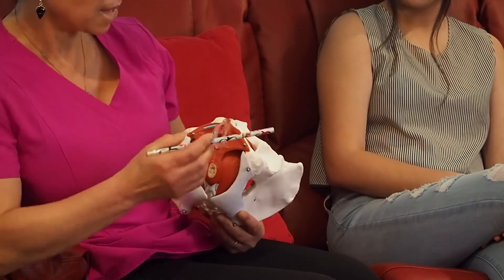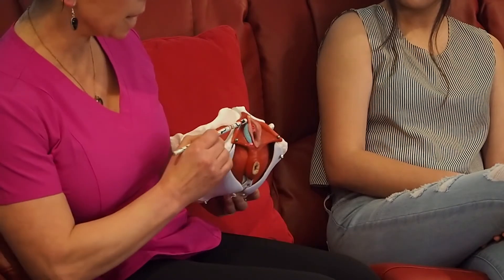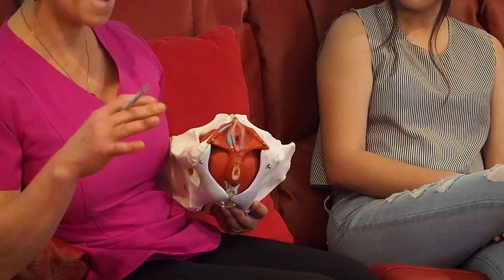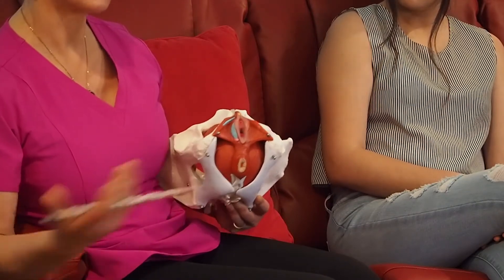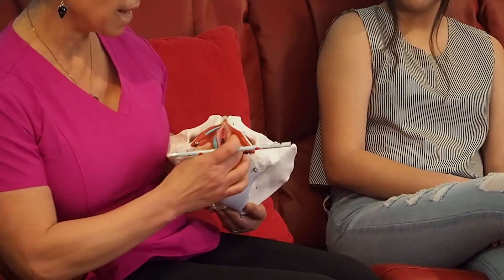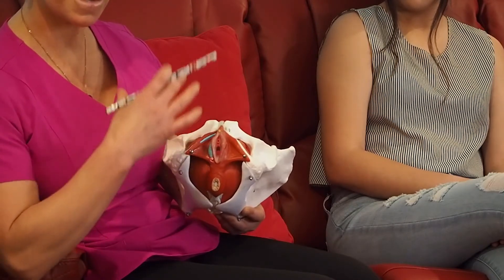These are the vestibular bulbs — visible on one side here. They are somewhat analogous to male testicles. These two structures become engorged during sexual arousal and attach to the clitoris, making them part of the entire erectile system.